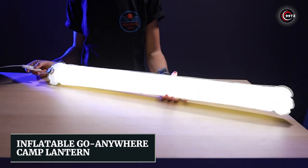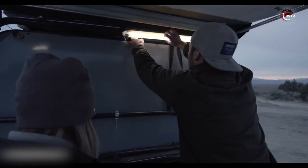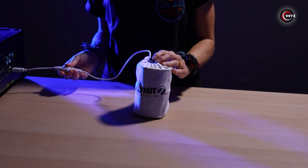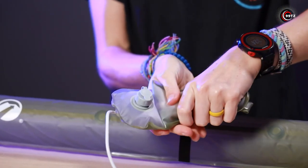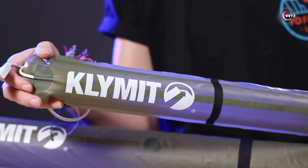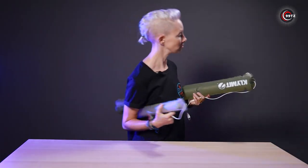Number 3: Inflatable Go-Anywhere Camp Lantern. Looking to brighten up your camping adventures? Check out the Inflatable Go-Anywhere Camp Lantern. This innovative gadget is like a portable sun that you can roll up when you're not using it. Simply inflate it with a few breaths, connect it to a power source, and hang it up with the included carabiner loop. It's lightweight, compact, and perfect for any outdoor excursion. The larger sizes even come with a dimmer switch for adjustable brightness. Say goodbye to dark nights and hello to a well-lit campsite.